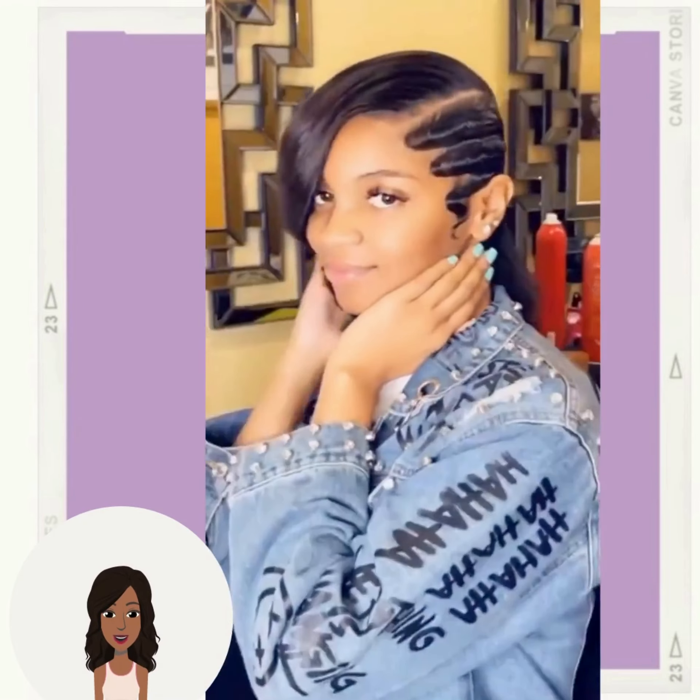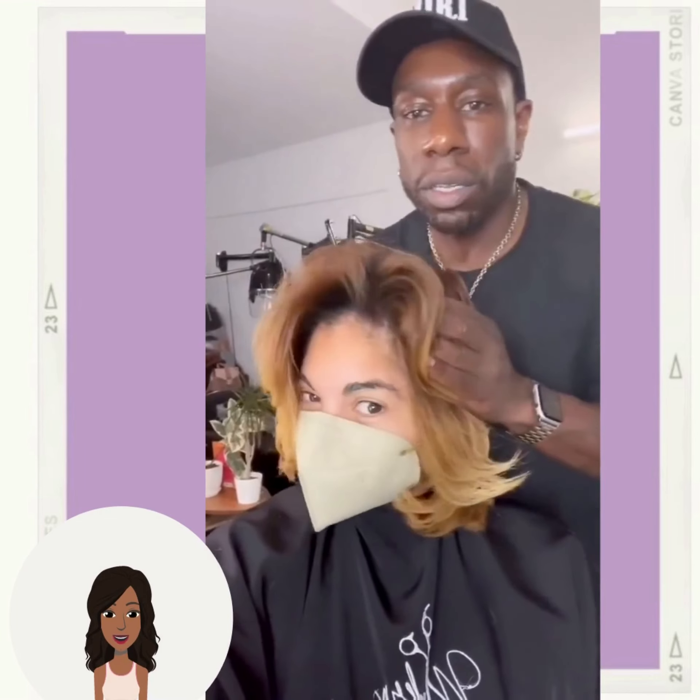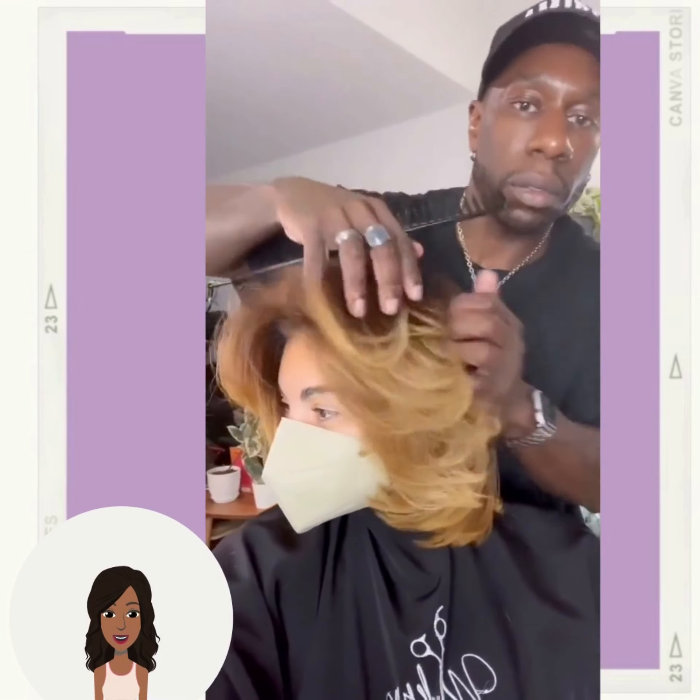bob style, followed by this gorgeous ombre hair coloring.